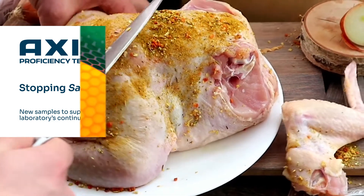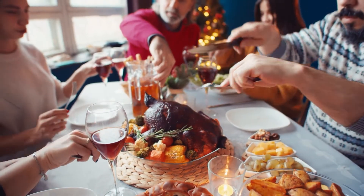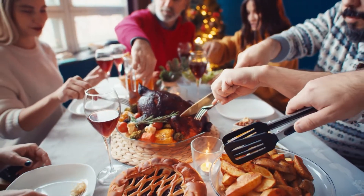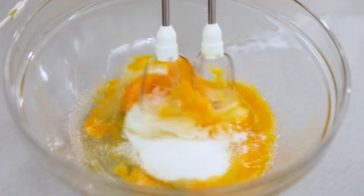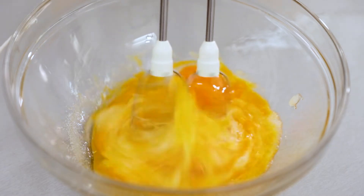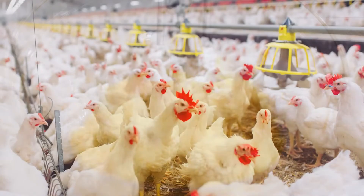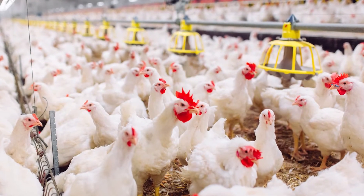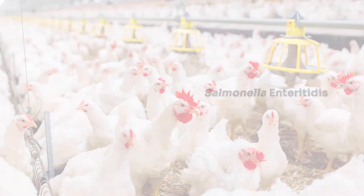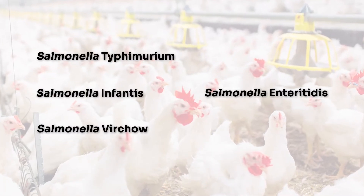Salmonella is the most common cause of foodborne disease outbreaks in the European Union. It's also one of the leading bacterial causes of food-related illness in the US. While any food can be a contamination vector, products like poultry and eggs are responsible for a high proportion of human salmonella cases. And within the poultry and breeding hen sectors, a handful of salmonella serotypes are responsible for a significant part of the contamination that occurs.